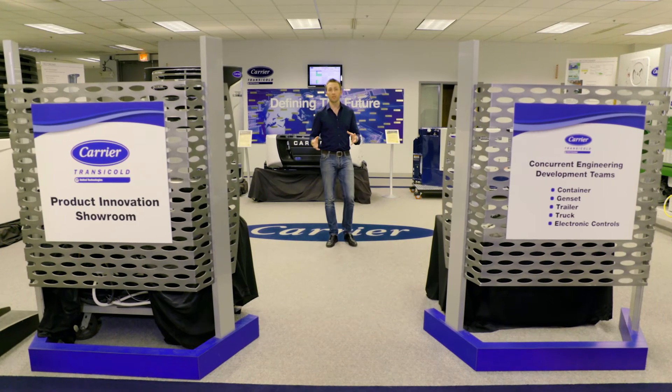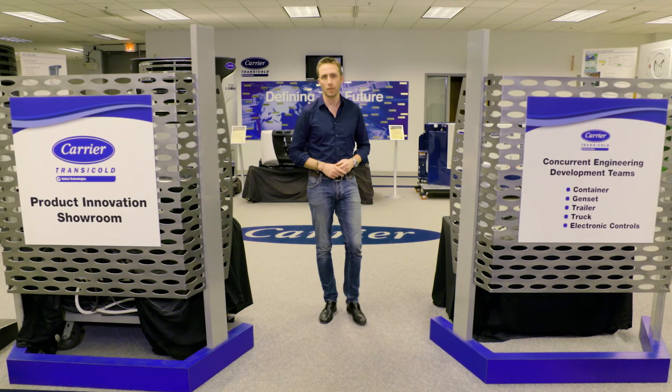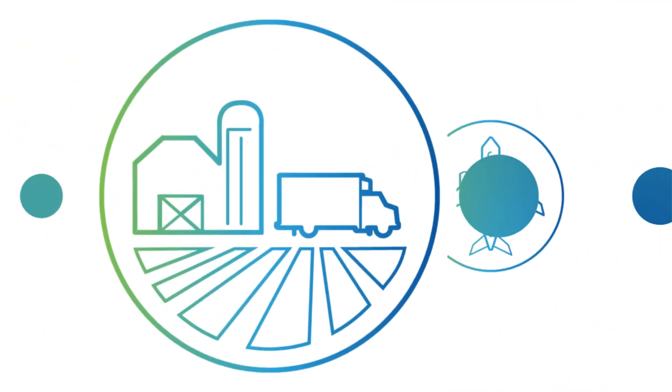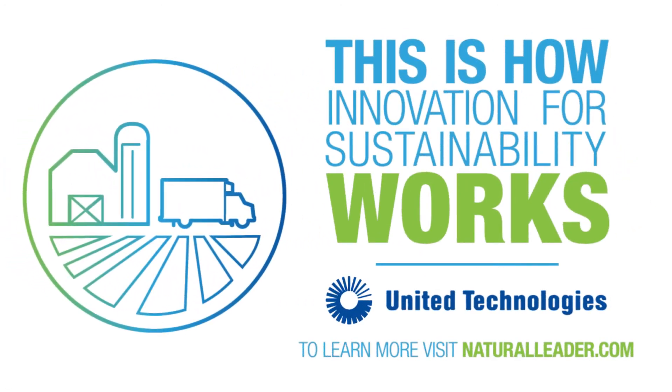Innovating ways to keep food fresher for longer is crucial to reducing food waste — one of the most important causes of our time. United Technologies: this is how innovation for sustainability works.